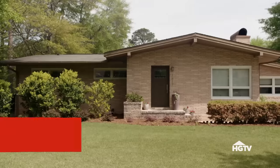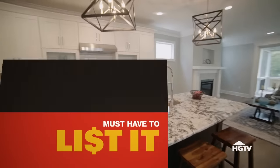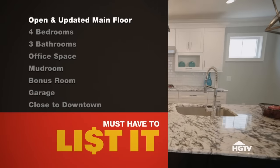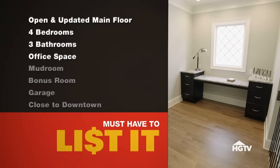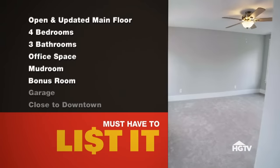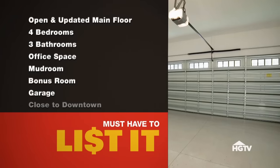The real estate agent notes that Dave sounds like he needs something different from this house. The current home value is $345,000 — low, mostly because the basement isn't finished. Their must-have list for a new house includes an open updated kitchen and living area, four bedrooms, three bathrooms, an office, a mudroom, a bonus room, a garage, and proximity to downtown.